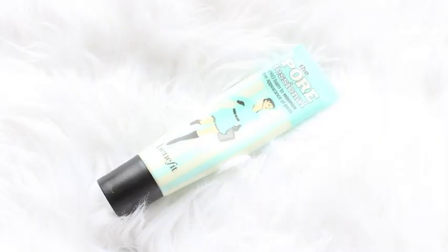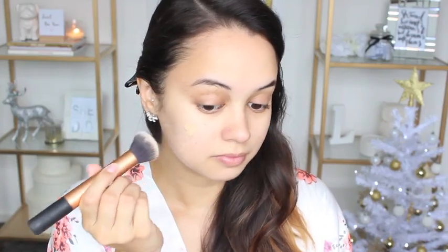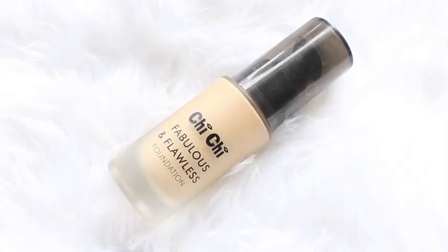As always, I am taking the Benefit Professional and applying it to the T-zone area of my face to help disguise the look of my pores.